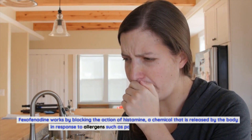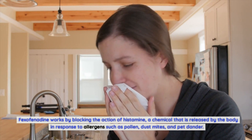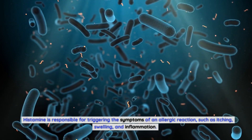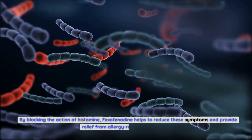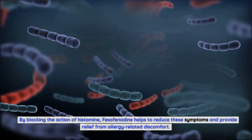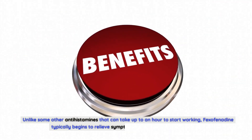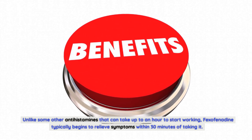Fexofenadine works by blocking the action of histamine, a chemical released by the body in response to allergens such as pollen, dust mites, and pet dander. Histamine is responsible for triggering the symptoms of an allergic reaction, such as itching, swelling, and inflammation. By blocking histamine, fexofenadine helps reduce these symptoms. One unique feature is its rapid onset of action — unlike some other antihistamines that can take up to an hour to start working, fexofenadine typically begins to relieve symptoms within 30 minutes of taking it.